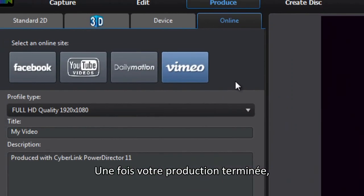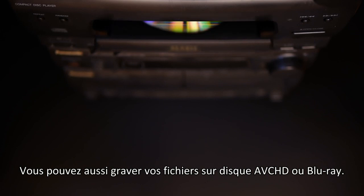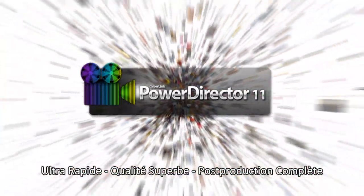When you've finished your production, sharing online with Power Director is easy — whether it be to YouTube, Facebook, or Vimeo — or you can burn your files to AVCHD or Blu-ray disc. Power Director satisfies all your needs: Power Director 11 — revolutionary video editing, ultra-fast, superb quality, complete post-production.